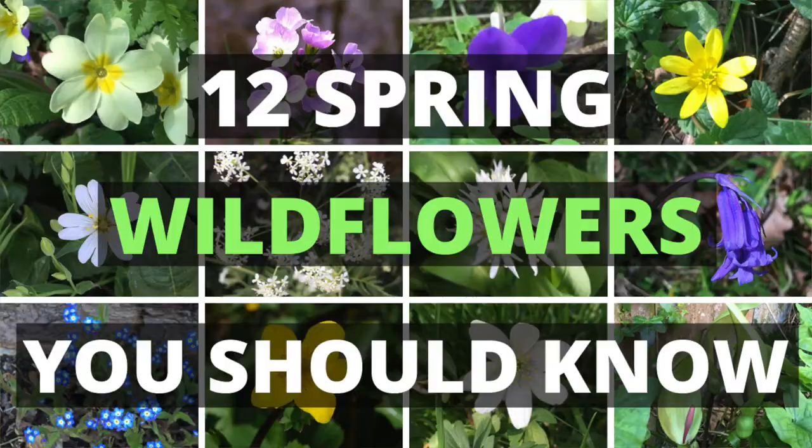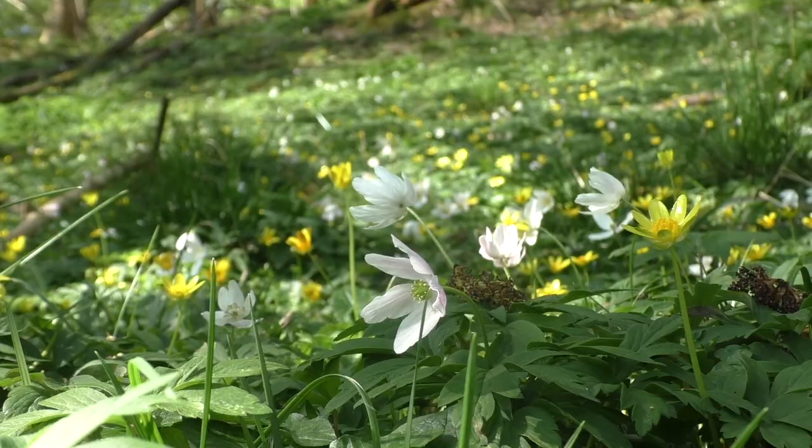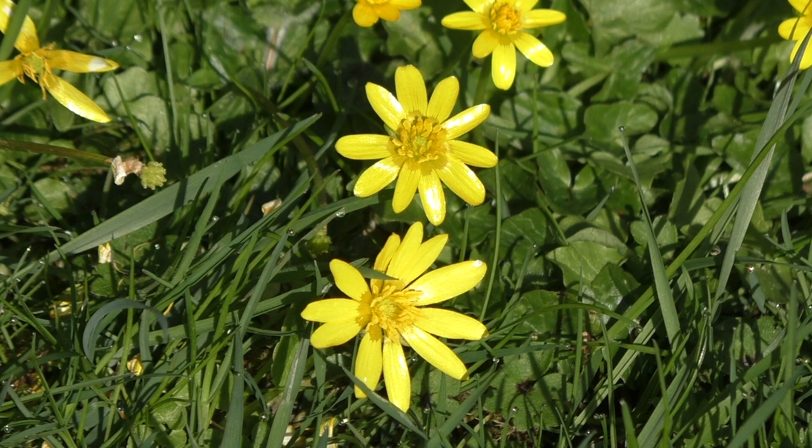Hello, this is Leigh from Woodland Classroom and today I'm going to take you on a walk in the woods and along some hedgerows and show you 12 common wildflowers that you find in springtime so that you can go out and confidently identify them for yourself. All these wildflowers are spring specialists and they will tend to flower between late February and May time and they are a really important source of nectar for all our pollinating insects.